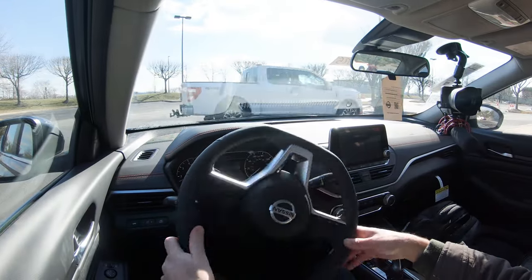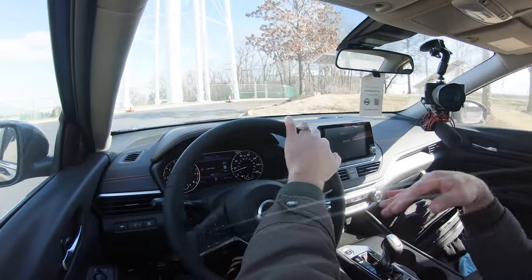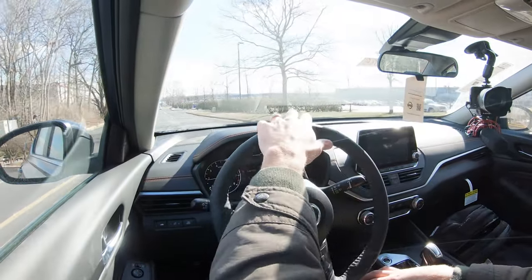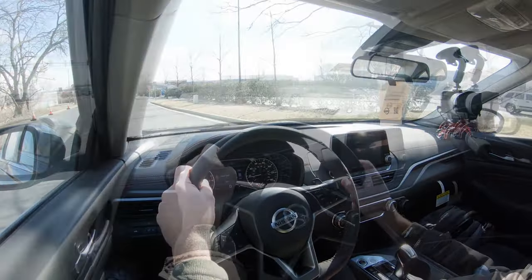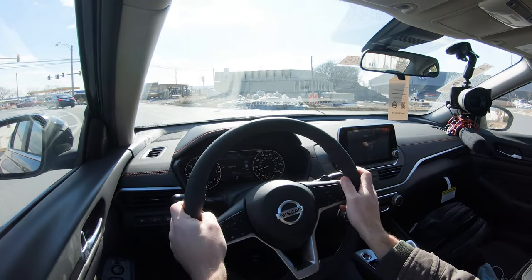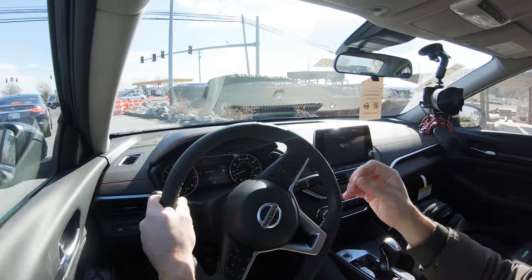As for cabin noise, you hear a bit of the engine at higher RPMs, but overall it's doing well — not a lot of exterior wind noise coming into the cabin. Part of that may be due to the acoustic laminated front windshield that comes standard across all trim levels, which is a nice touch. Visibility out the back is also perfectly fine — no issues there. That rounds out the performance segment.